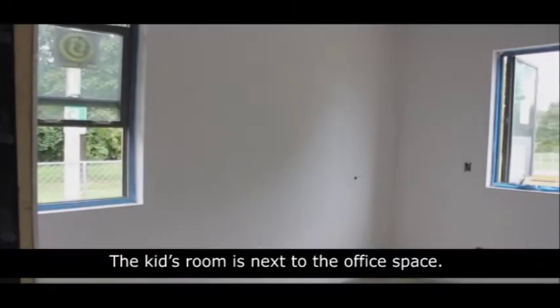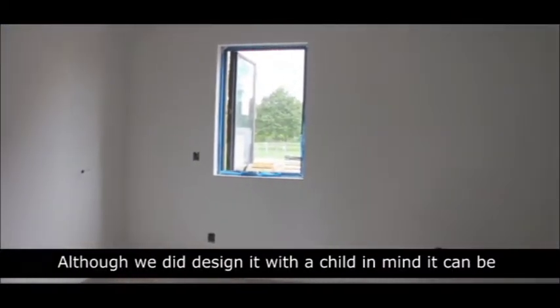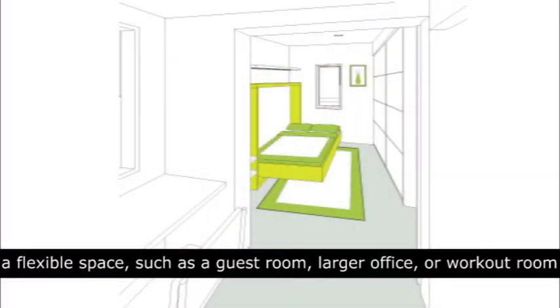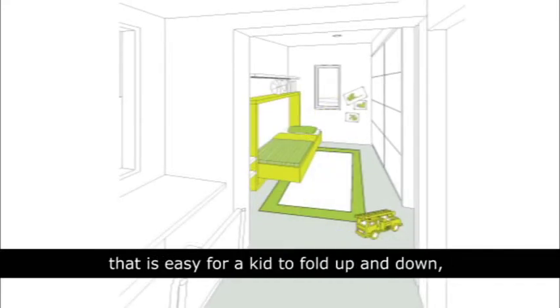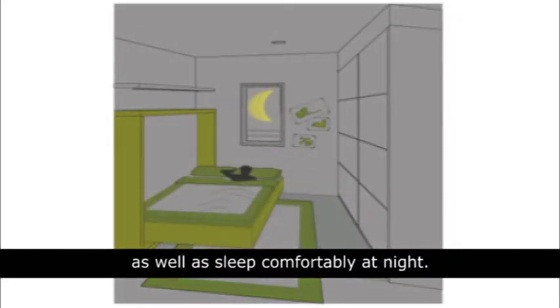The kids' room is next to the office space. Although we did design it with a child in mind, it can be a flexible space such as a guest room, larger office, or workout room depending on who lives in the house. For the kids, we provided a Murphy bed that is easy for a kid to fold up and down, to let them spread out and play during the day, as well as sleep comfortably at night.